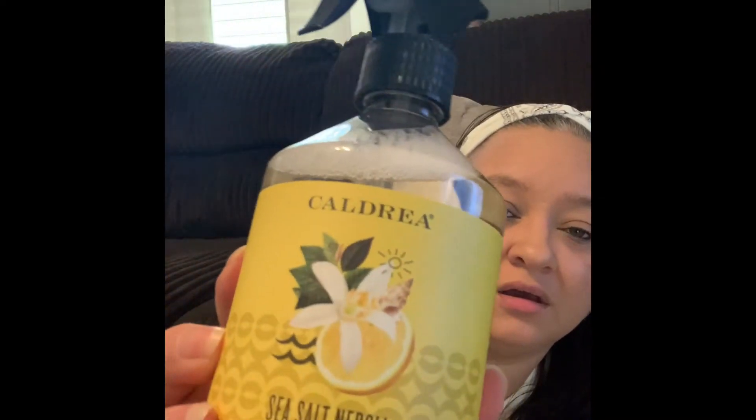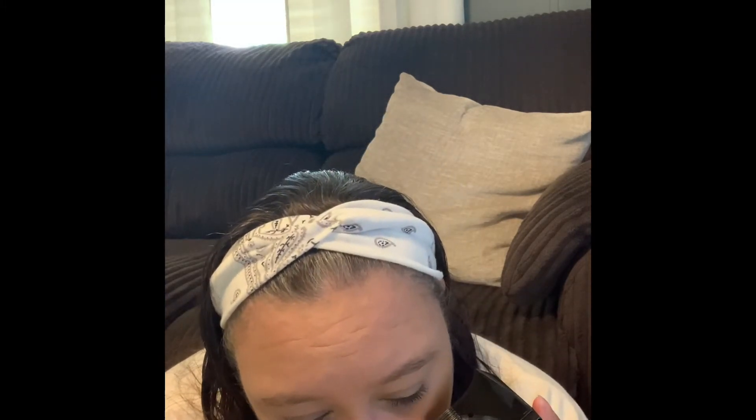Next is the Caldrea sea salt neroli countertop spray. The YouTuber I watch used the Caldrea all-purpose concentrate — not the countertop spray — and said it lasts her a really long time. She said she liked the sea salt neroli scent, so I tried this one. Oh my gosh, it does smell good — it has a fresh, clean smell. I love the way that smells, so I'll definitely be using this in my kitchen to clean my countertops.